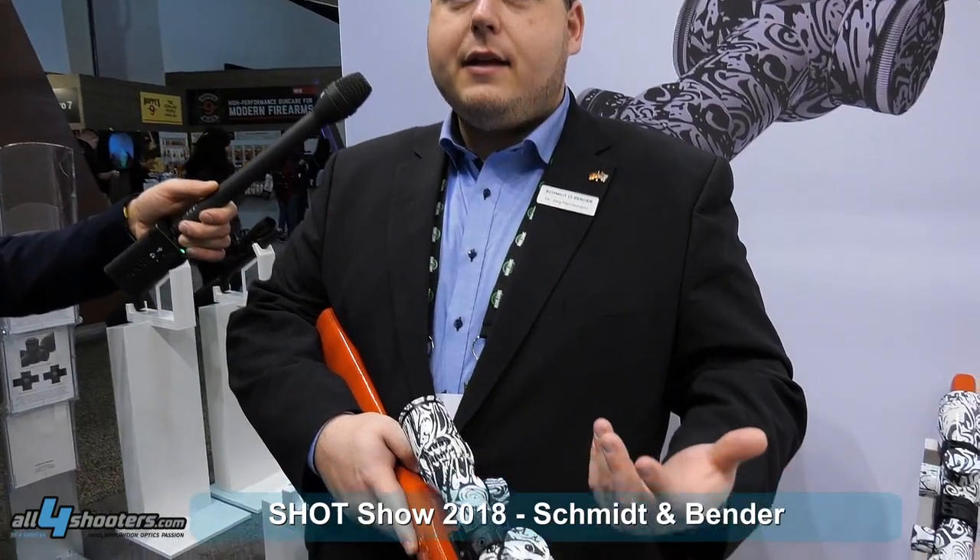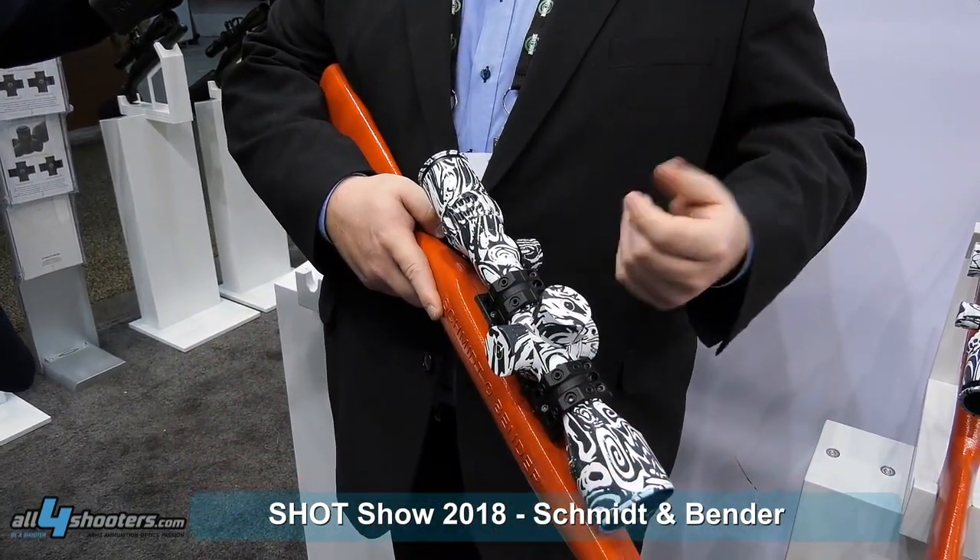Another new product we want to show you is our 3-21x50. The name and design are not yet finalized, so we have it here in the camouflage prototype — or as it's called in German, the Erlenkönig. It's a scope following a new concept: a rifle scope which can be used for hunting as well as for target and competition shooting. We have a diffractive red dot in the first focal plane reticle, which combines a classical hunting reticle with a competition shooting reticle.